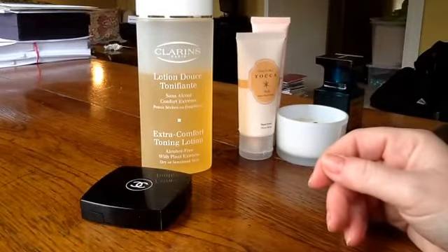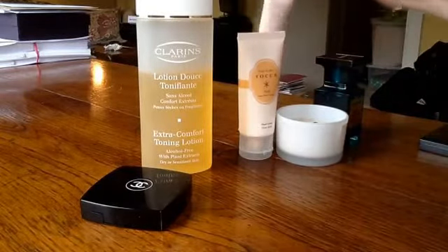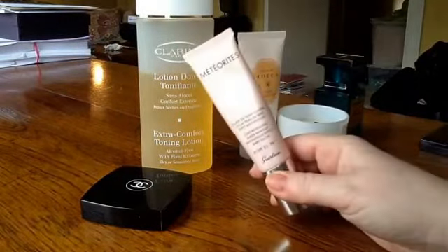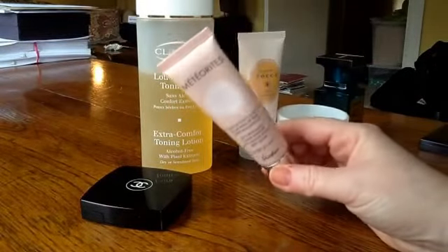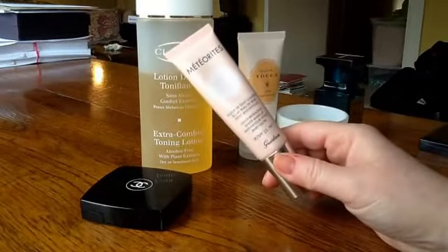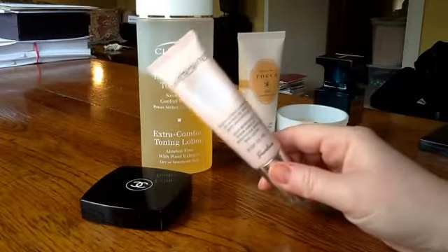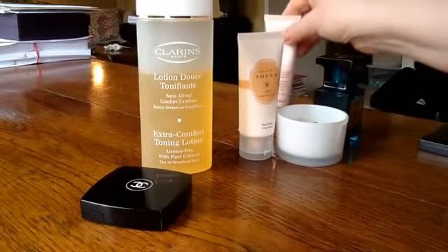I've been using lots of different foundations and BB creams, really trying to use things up because I've got so many opened. But the one I keep going back to last month was the Meteorites Baby Glow. This is still available — light coverage, but very moisturising and very glowy. Just nice for both a casual look and a more done-up look. I do recommend that product.